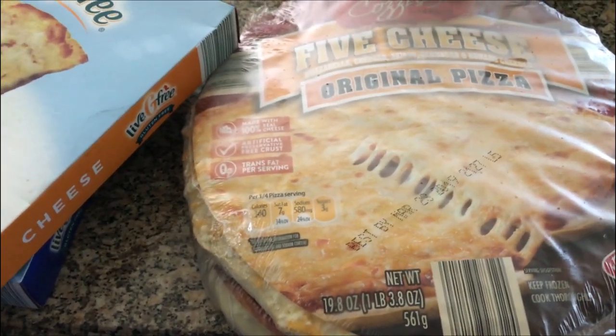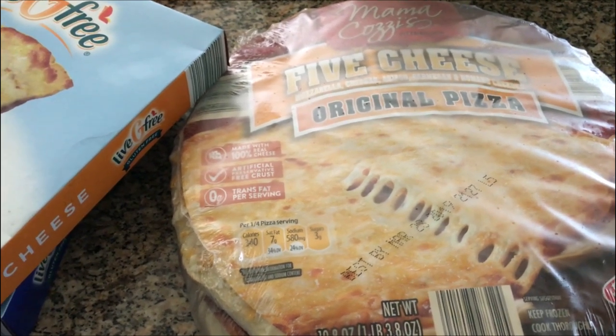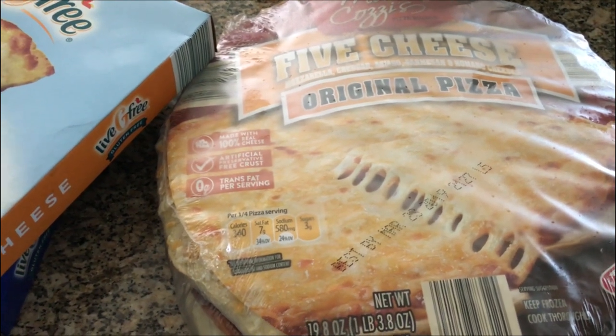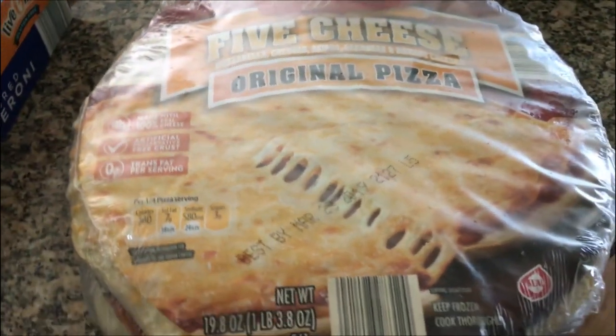Hey guys, it's that time of week when I'm doing a quick fill-in grocery haul — no fresh fruits and veggies yet. I'm waiting for my grandson before we go pick those up because it'll still be a couple of days, but I did stop by Aldi so I have a couple of freezer items I want to do first.